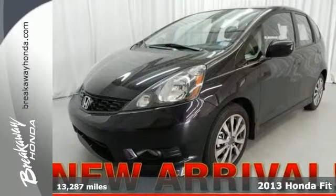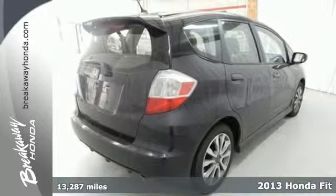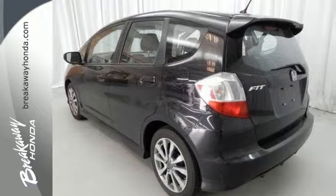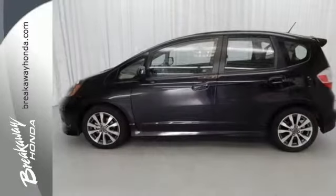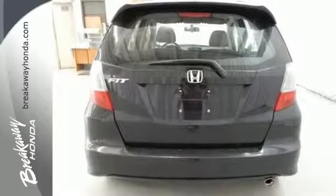Here's a 2013 Honda Fit. The versatile, configurable interior is one of this hatchback's highlights and it has room for up to 5 people. Keeping everyone safe is a primary concern of course and that's why this Fit is equipped with anti-lock brakes with brake assist, stability and traction control and multiple airbags.